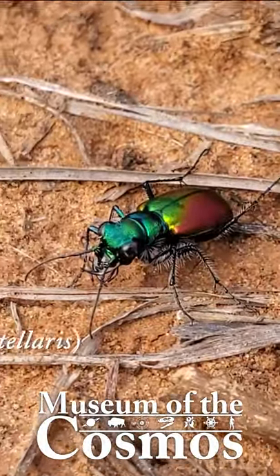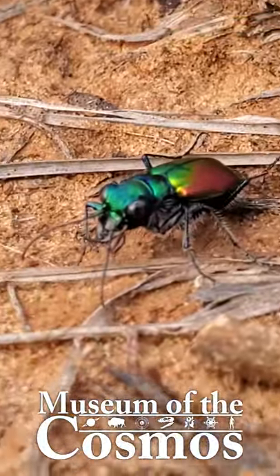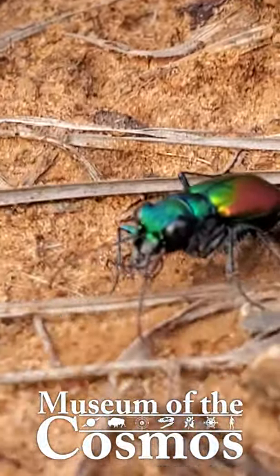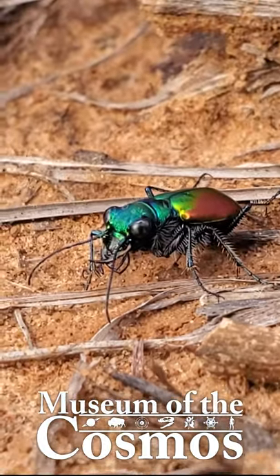This is a festive tiger beetle, Cicindela scutellaris. Like most tiger beetles, they're fairly small, being around half an inch long, and very fast, although this particular one decided to cooperate and allow me to get some footage of its brilliantly colored metallic carapace.